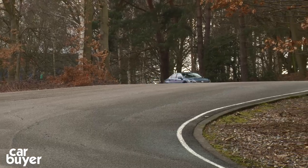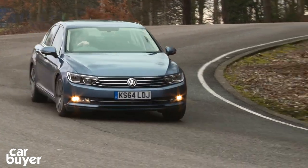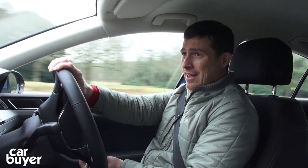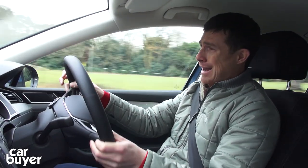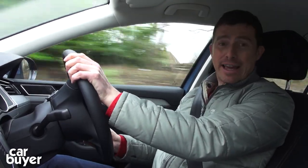Then there's the handling. It might be a big car, but this Passat is surprisingly agile. The steering is super sharp and really quick to react — it goes round corners completely flat. It's unflappable; you really can't unsettle this car at all. It's very, very capable.